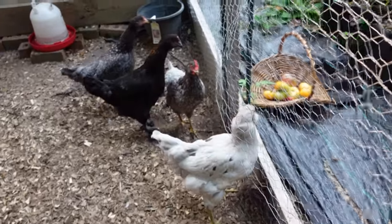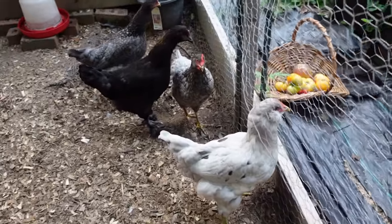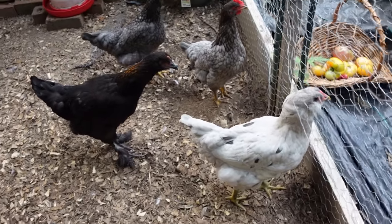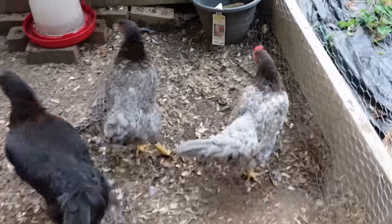They do keep getting on top of the enclosure. We clipped their wings already but they're still able to get up there, so we need to clip their wings again.